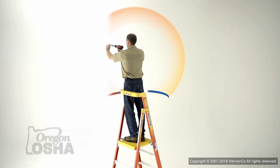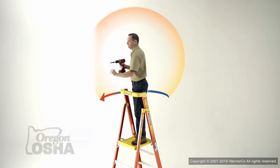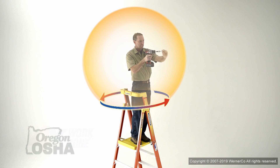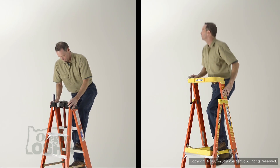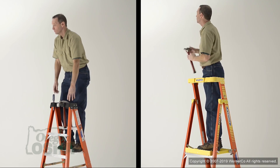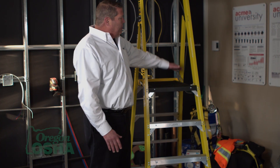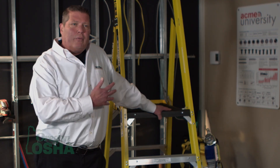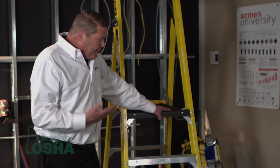With this ladder you can actually work with your back to the back side, or facing the other way — so you can work in a full 360 degrees. Now in a ladder this size you only get four feet, so keep that in mind because you do lose some range. But what you gain is control over where you stand on it.